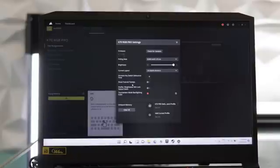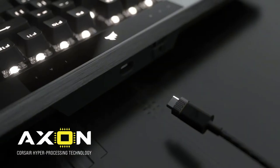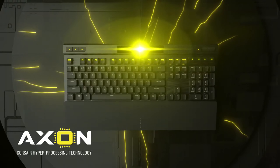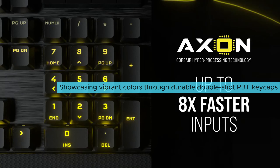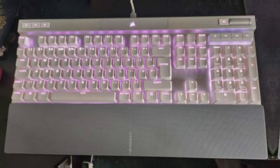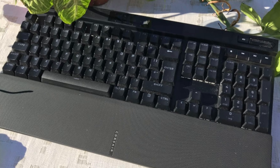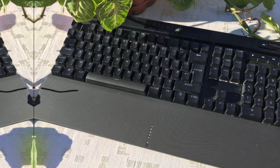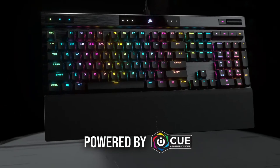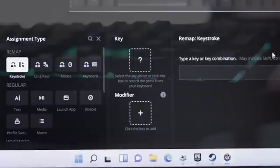Personalization shines with 8MB of onboard memory, allowing you to store up to 50 profiles — meaning you can carry custom key maps and macros easily to any setup. Per-key RGB lighting enhances aesthetics, showcasing vibrant colors through durable double-shot PBT keycaps. One small quirk is that the keyboard could have included additional USB pass-through ports for connecting more devices conveniently; however, this doesn't overshadow the benefits offered. Overall, the Corsair K70 RGB Pro proves itself as the top wired gaming keyboard on the market.